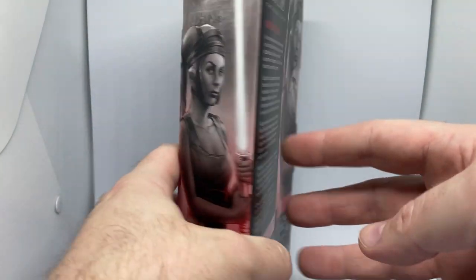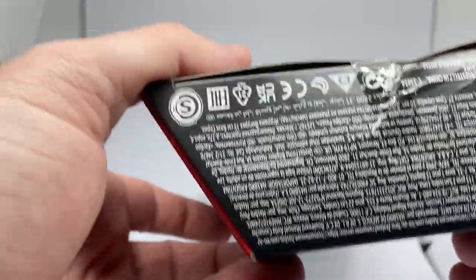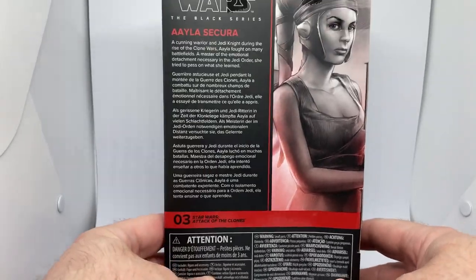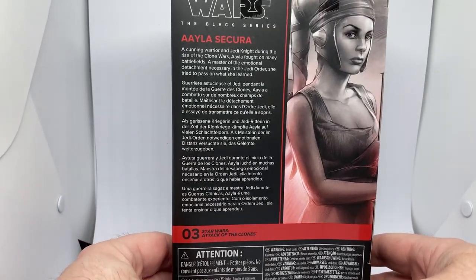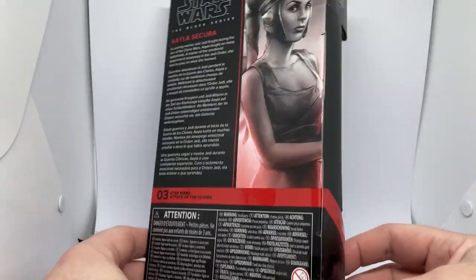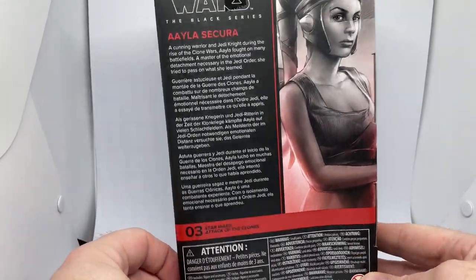Unfortunately, Australia Post didn't see it as much of an issue, because the box looked like it was straight out of the start of Ace Ventura Pet Detective. But that's okay, I'm going to open it so it doesn't really matter. I know they packed it as best they could, but yeah, Australia Post really don't care sometimes.